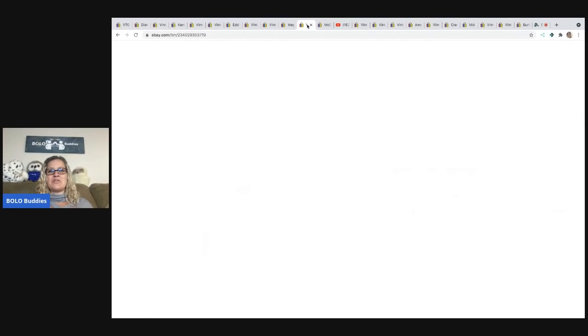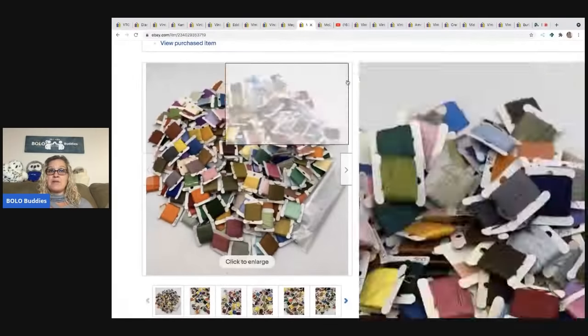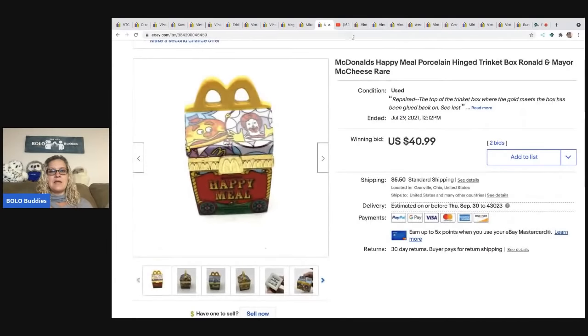The next item is a mixed lot of carded embroidery floss. I sold these for $37.50; I picked them up at a thrift store for $3, and the buyer paid shipping.